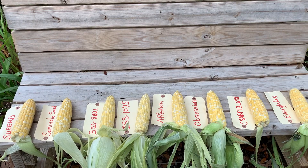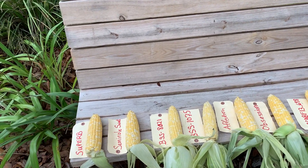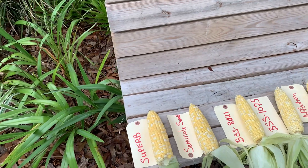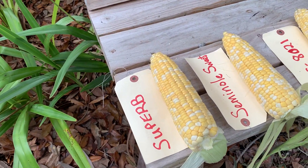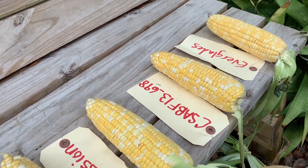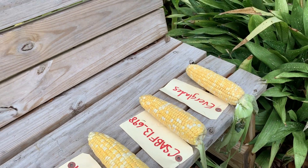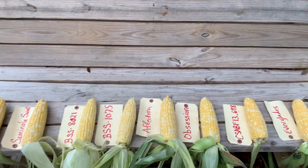We planted them on March 2nd from seed and we harvested the very first variety. The earliest variety was the Superb — it was ready 72 days after planting. And the other seven varieties came out of the ground at 77 days after planting. Fairly quick maturing varieties.